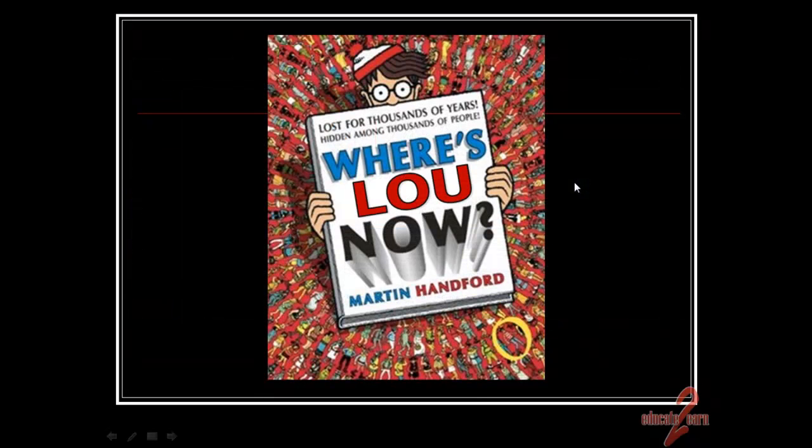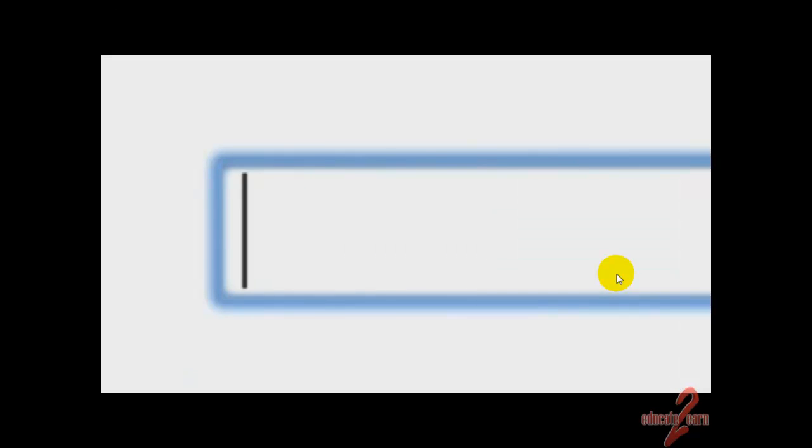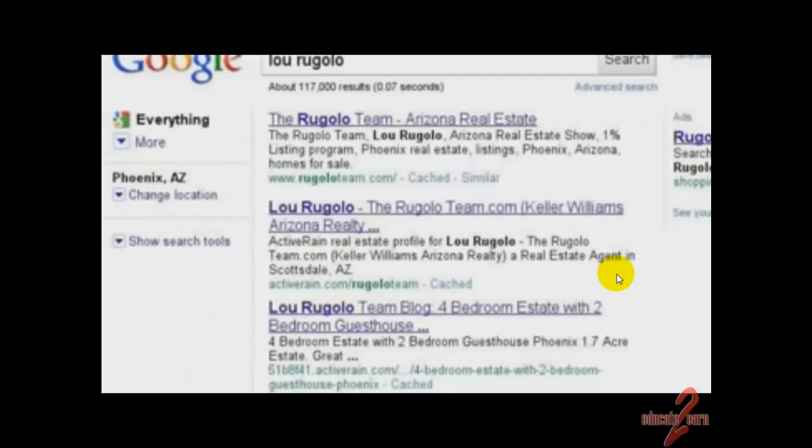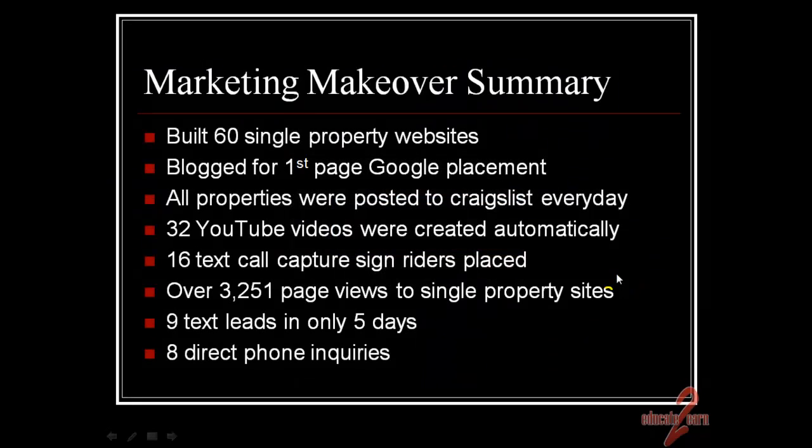So you get the idea — we had a little bit of a hard time finding out about Lou Rugelow. After the marketing makeover, what happened? Where's Lou now? Take a look. Wasn't that amazing? Let's take a look at what we actually did as part of that marketing makeover.